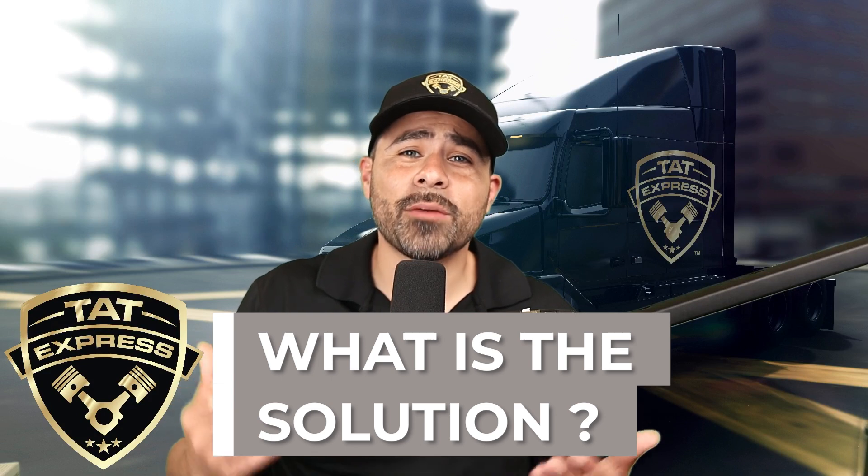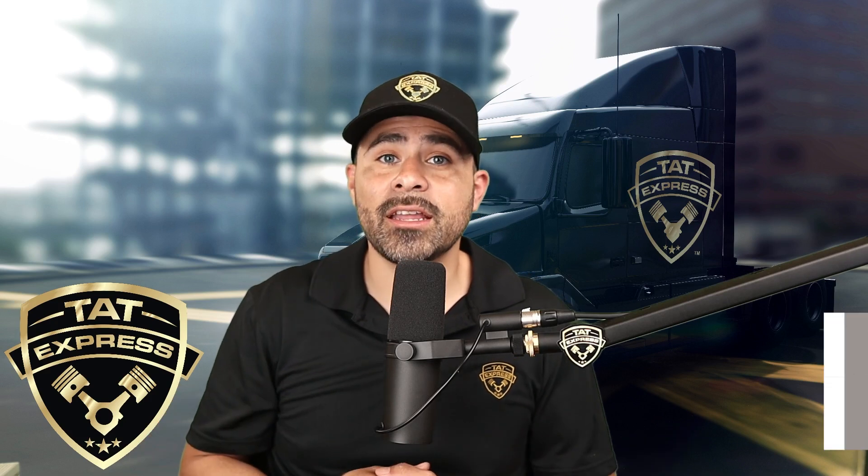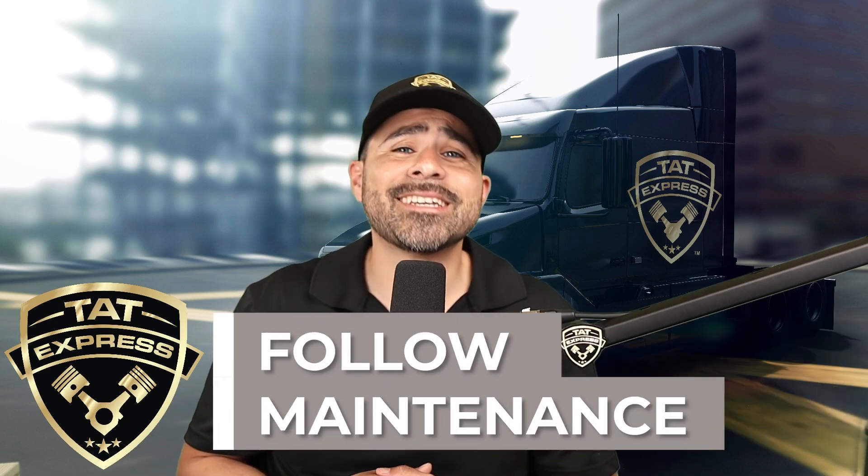We always recommend following a maintenance schedule, avoiding purchasing a semi with a faulty after treatment system, and having a reliable shop is essential. An inadequately maintained after treatment system may be damaged to a point where replacement may be needed.